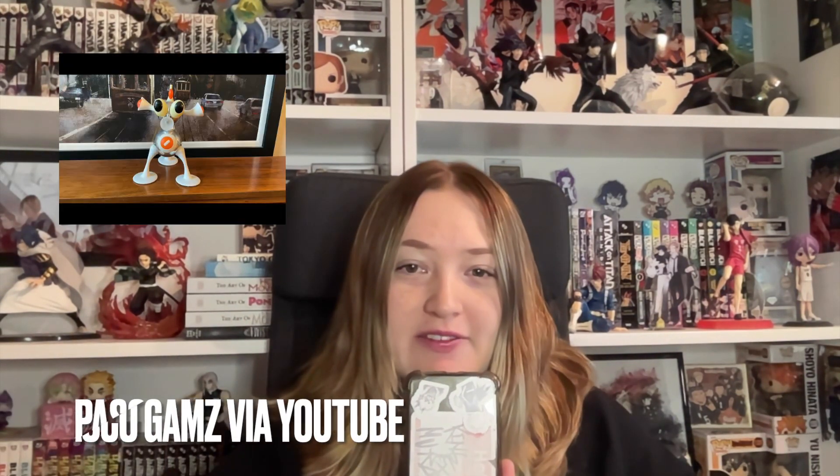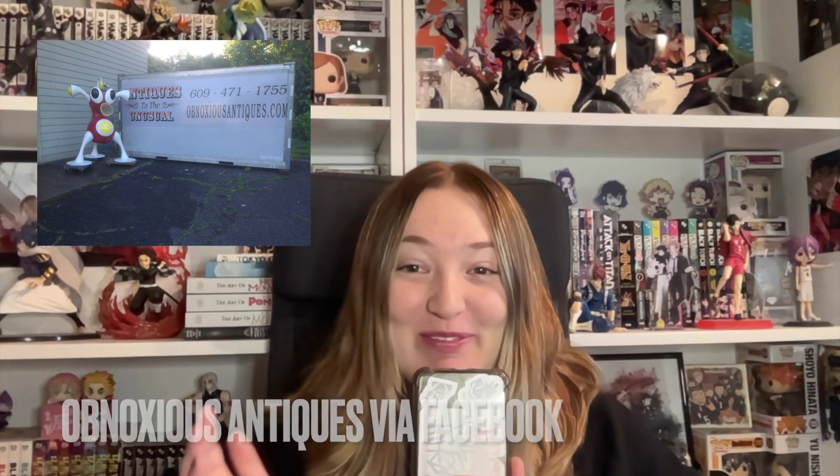There's also an Is that I've seen that's like a chrome version, with orange accents and a silver clear-type body color. I've also found a giant display one posted by Obnoxious Antiques on their Facebook page — I hope someone snapped that up, it looks so cool.